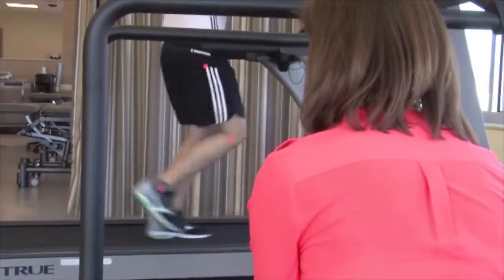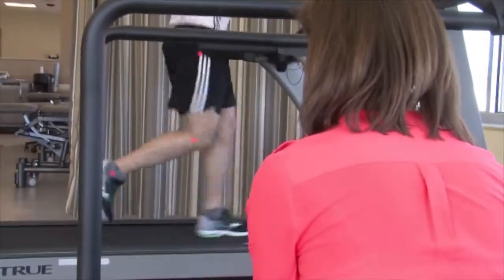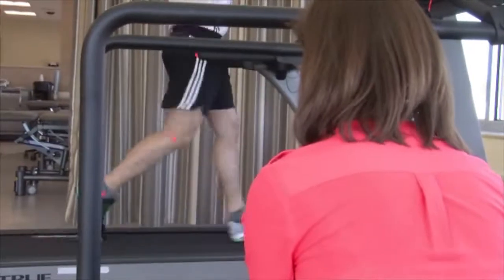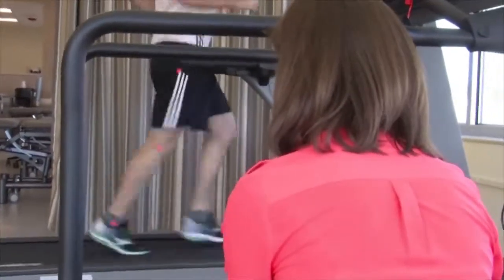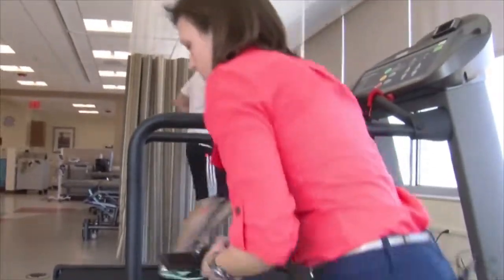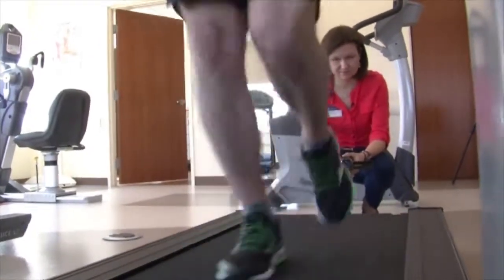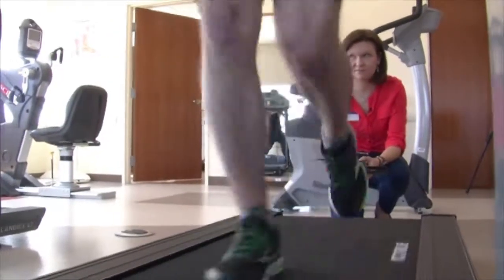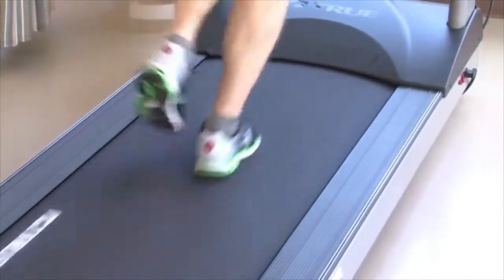When I do the gait analysis, I have the patient start running and go for a couple minutes so they can find their comfortable stride. Then I take about a 10 to 15 second video from the side, and then go around to the back to shoot the video from there to look at what their hips, knees, and ankles are doing. And then I'll do a close-up to look at their feet.